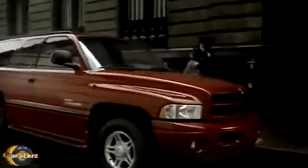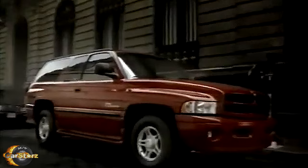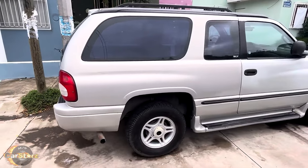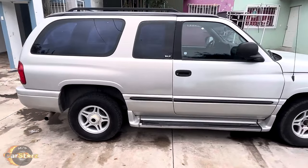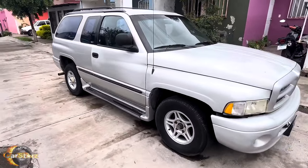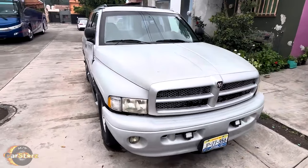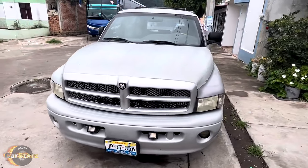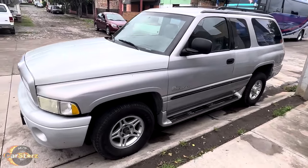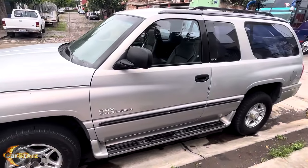A brief revival of the Ram Charger, coming as a third generation of sorts, was produced from 1999 to 2001. It maintained the two-door SUV design, however it was a mix of aesthetics of the Dodge Ram pickup and Durango SUV models of the time, which most would say was a rather unsavory style combo. Approximately 30,000 third generation Ram Chargers were produced and sold in Mexico exclusively during its short production run, and oddly all were two-wheel drive models only.